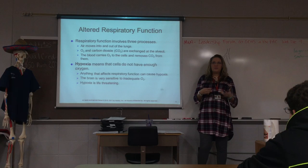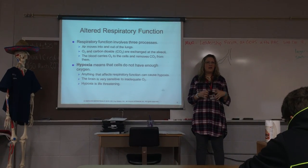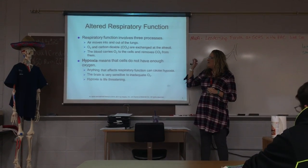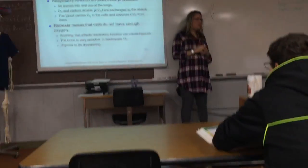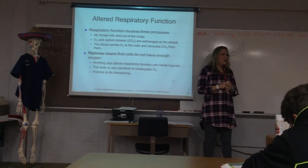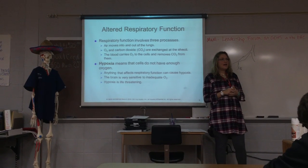People with COPD, emphysema, and things like that — a lot of that is caused from smoking and environmental pollution — can't breathe out very well. You have the exchange of oxygen and carbon dioxide at the alveoli, and then the blood carries that oxygen to the cells in your body and removes the carbon dioxide, which is a waste product.